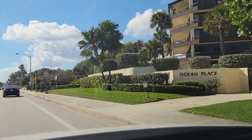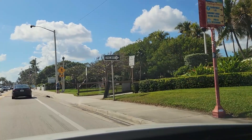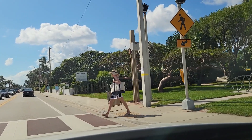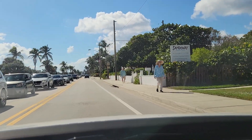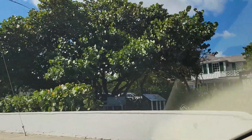More condo and apartment buildings here on the right, directly on A1A. Straight ahead we have the Sandoway Discovery Center — field trips, feedings, and exhibits. Something for the kids.